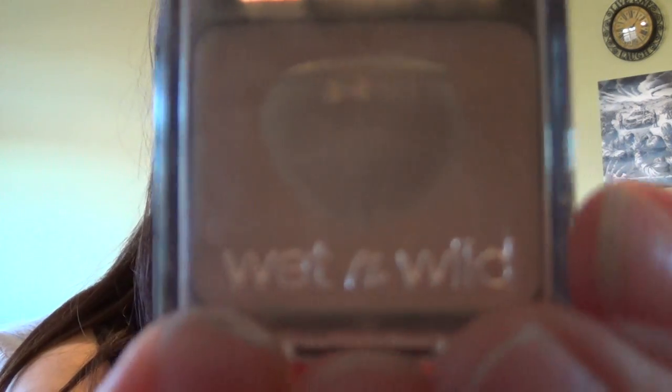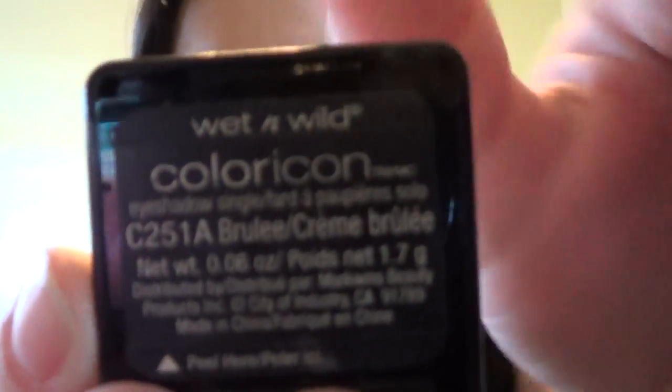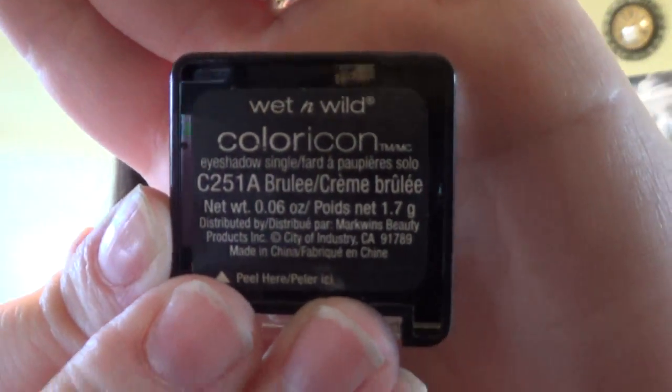I wanted to talk about my favorite base eyeshadow color and it's this guy here. This is Brulé from Wet n Wild and I love this — I've bought many of them. It is a little powdery, but it's very creamy. It's really a nice color.